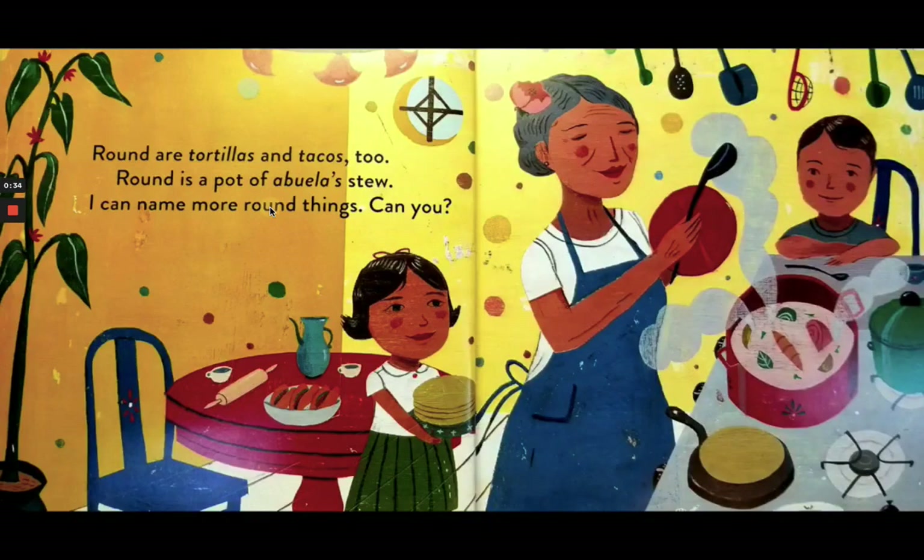Campanas are bells. Round are tortillas and tacos too. Round is a pot of abuela's stew. I can name more round things. Can you?